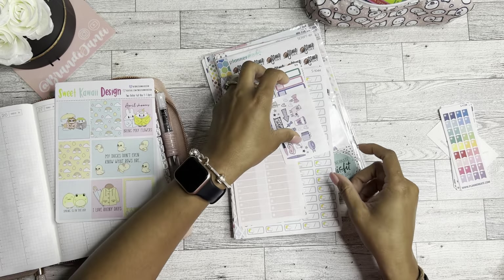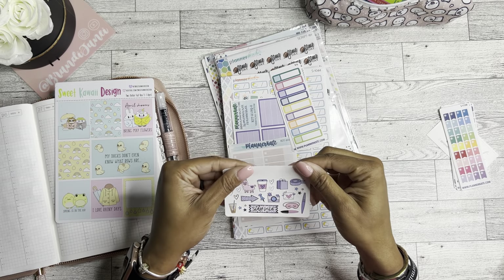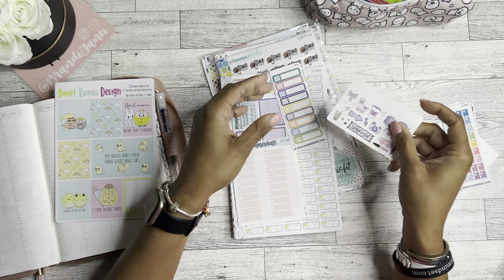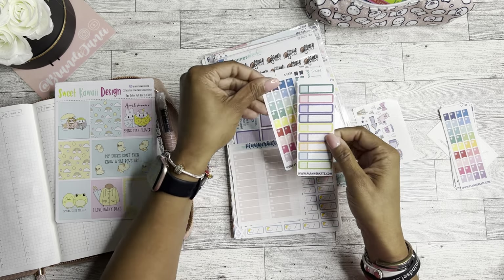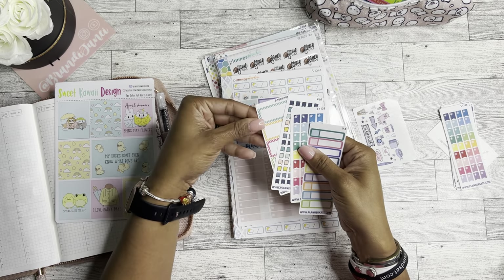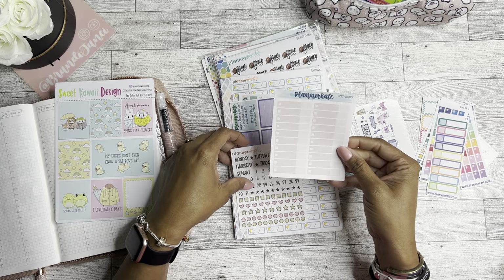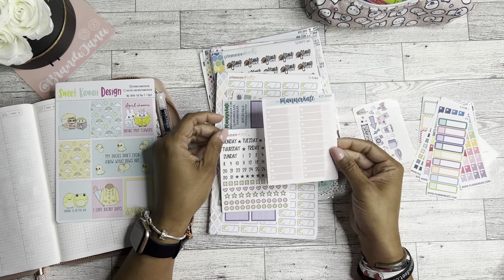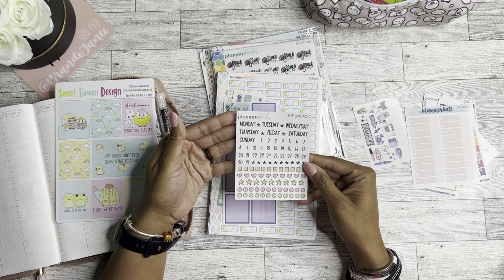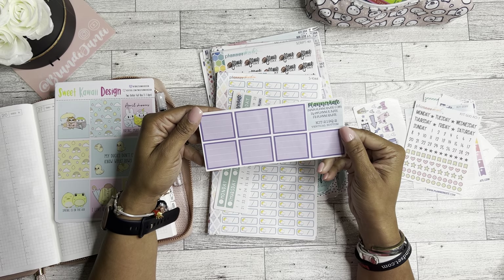Here is one — oh, 'Go Wild' stickers, that's cute. Some more of the little freebie ones. These little boxes, which are perfect because I would like to use these for like budgeting, bill pay, things like that. And then vertical bottoms.